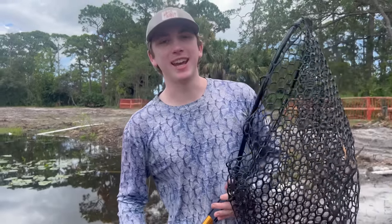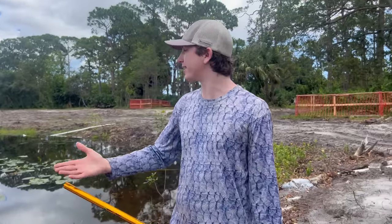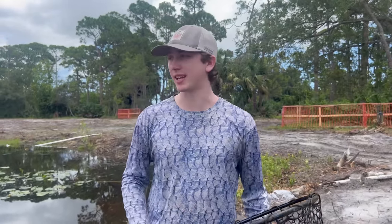What is up BFP Nation, we're back at the abandoned ponds and yes guys, it looks completely different. They are finally destroying them, so this might be the last time we're able to save fish here.